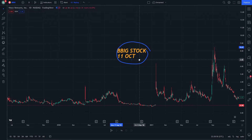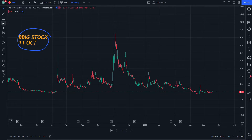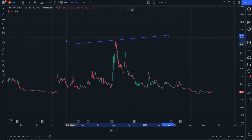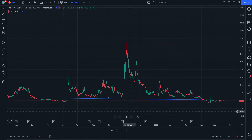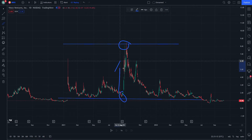We can see that there is a relationship between this level and this level. We have this circle and this circle, and we can see that the difference between this level and this level is very significant.